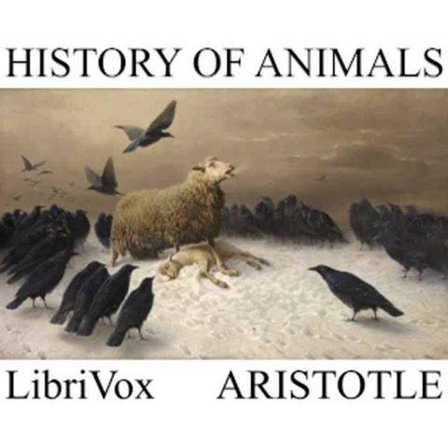Honey, if allowed to ripen and mature, gathers consistency, for at first it is like water and remains liquid for several days. If it be drawn off during these days it has no consistency, but it attains consistency in about twenty days. The taste of thyme honey is discernible at once, from its peculiar sweetness and consistency.